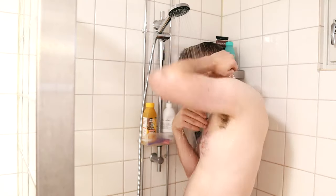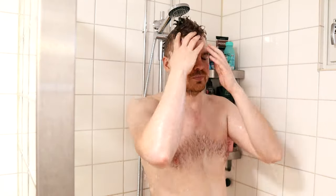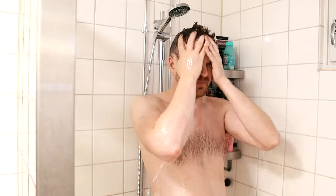Step two: get naked and take a shower. Before heading to the sauna, it's a good idea to take a proper shower so that you clean yourself up and don't bring any dirty stuff into the sauna.